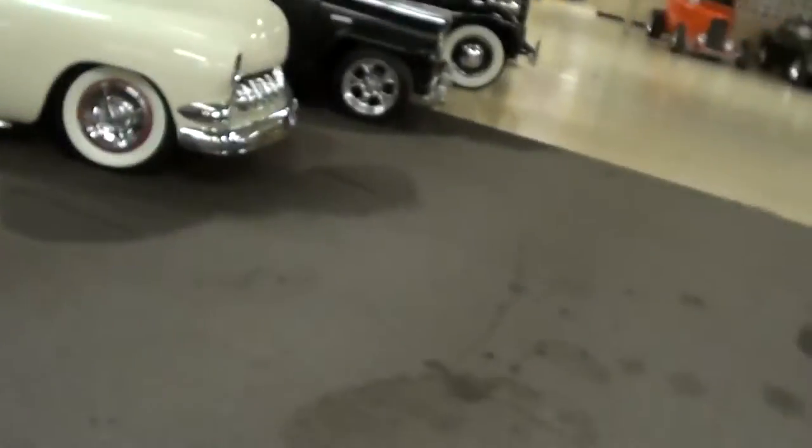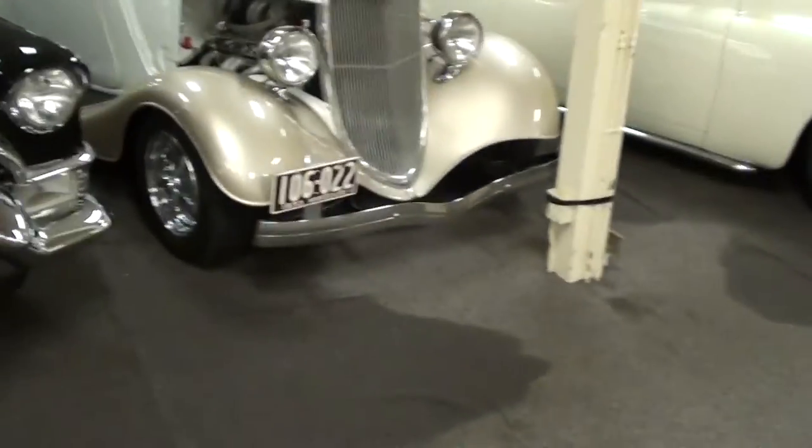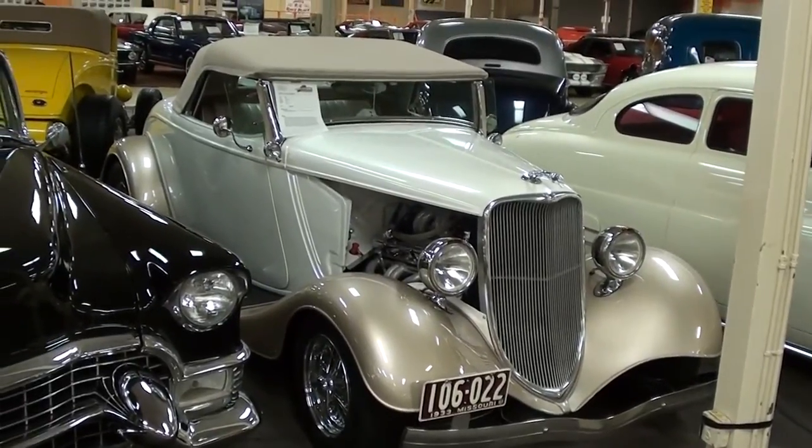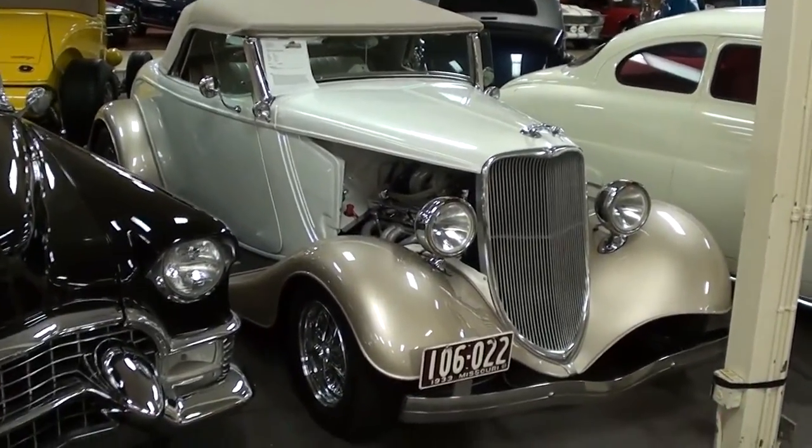Hey guys, coming to you from Gateway Classic Cars over here outside of St. Louis, Missouri, and I thought you'd like a look at this 1933 Ford Roadster. It's looking pretty sharp in that two-tone.